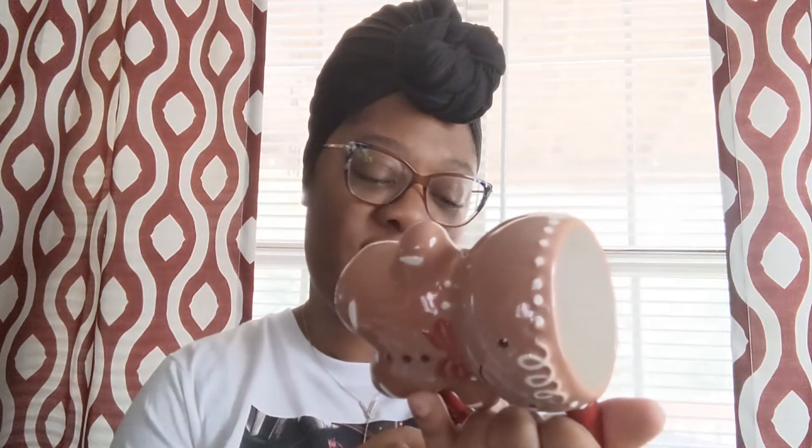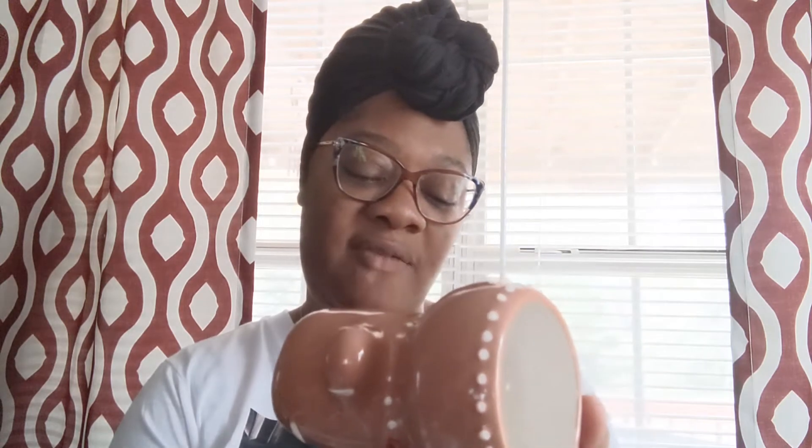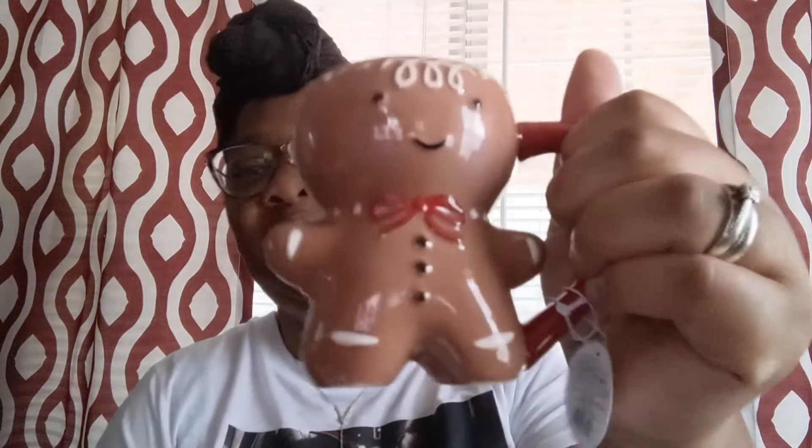This next item was not in the dollar section — it was actually in their little Christmas mug section, and I think it was five dollars. It is microwave safe and dishwasher safe. I told y'all in previous videos that I was looking for everything gingerbread, so this is so cute!